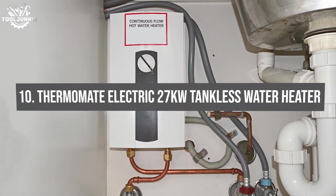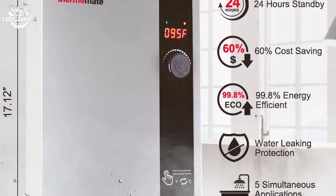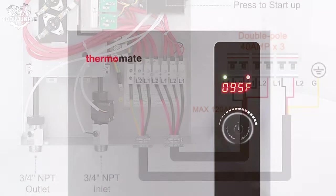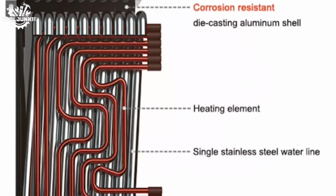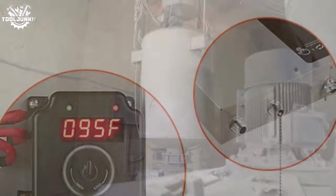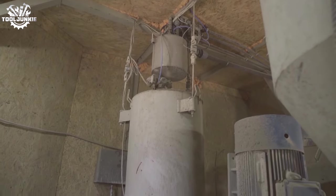Number 10: the Thermomate Electric 27kW Tankless Water Heater. This is a serious contender for those who prefer an electric solution. Its power is evident in the rapid and consistent water heating capabilities, suitable for residential use. The self-modulating technology is a highlight, ensuring energy is used only when needed — a smart way to keep bills down. The digital display and controls are a nod to modern technology, offering precision and ease of use.